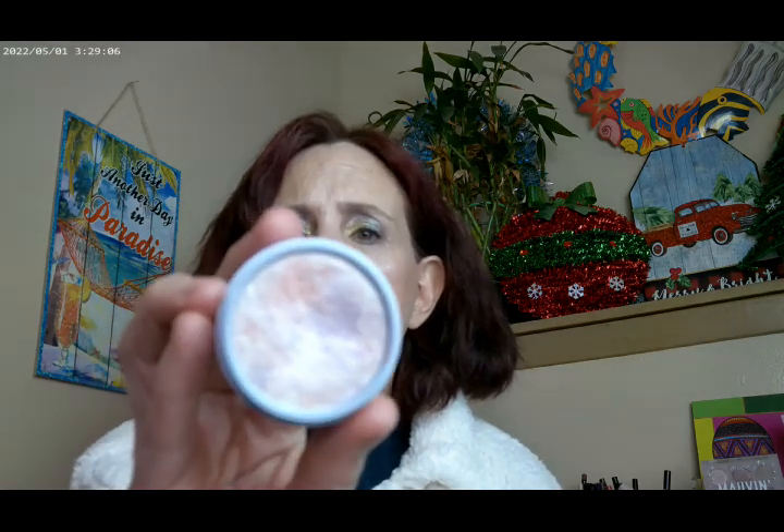As far as what else I have on, the other highlighter that I originally had on is this one from ColourPop. It's called Icicle Spree, and it's from the Frosty the Snowman Collection. So I do have now a combination of the ColourPop Super Shock and the Profusion highlighter on.